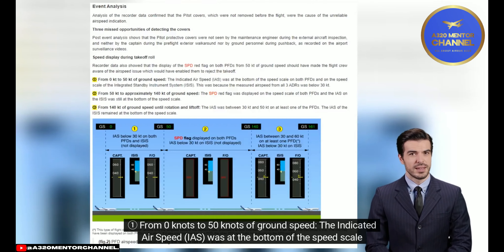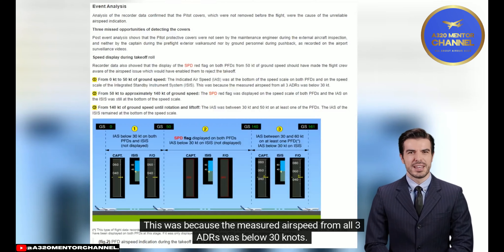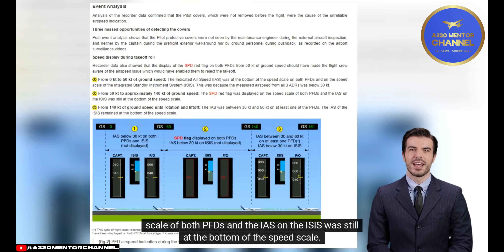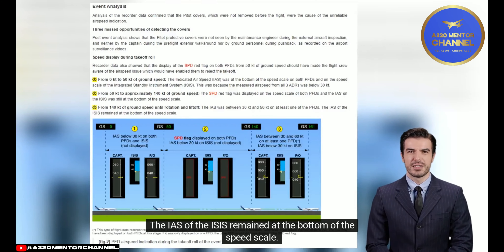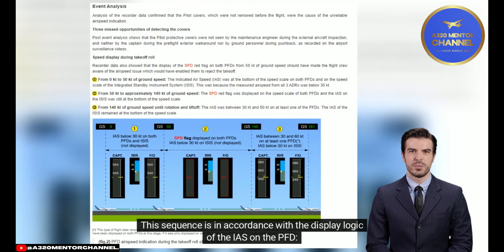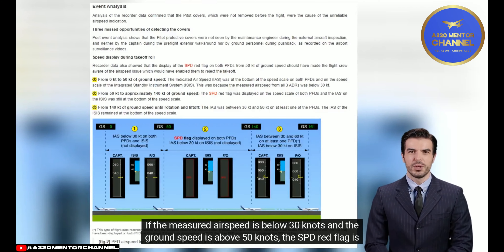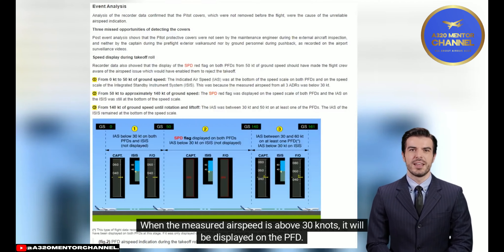From 0 to 50 knots of ground speed, the indicated airspeed (IAS) was at the bottom of the speed scale on both PFDs and on the ISIS, because the measured airspeed from all three ADRs was below 30 knots. From 50 knots to approximately 140 knots of ground speed, the SPD red flag was displayed on both PFDs and the ISIS IAS remained at the bottom of the speed scale. From 140 knots until rotation, the IAS was between 30 and 50 knots on at least one PFD. If measured airspeed is below 30 knots and ground speed is above 50 knots, the SPD red flag is displayed. When measured airspeed is above 30 knots, it will be displayed on the PFD.